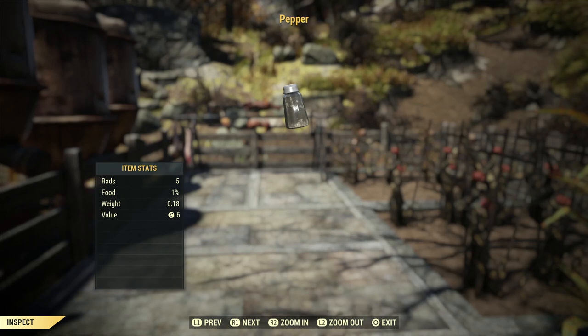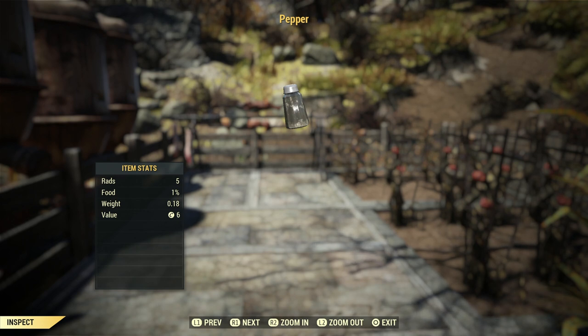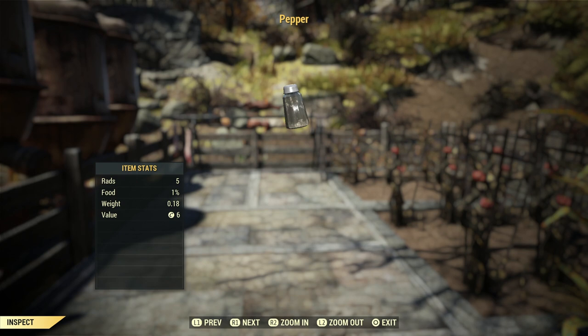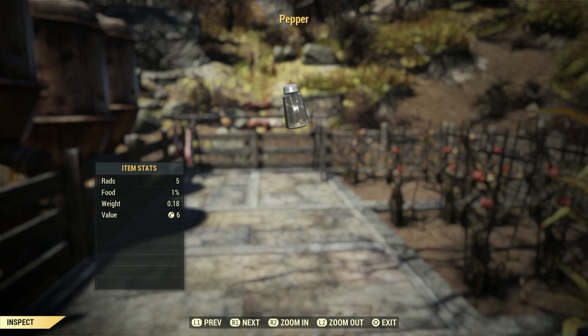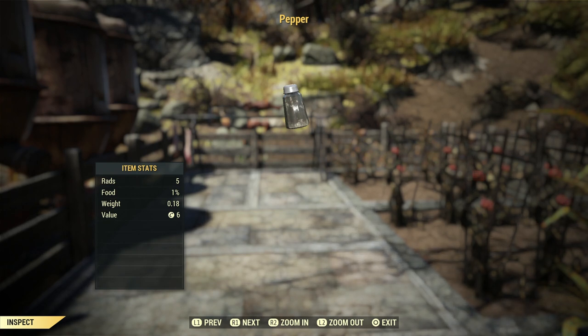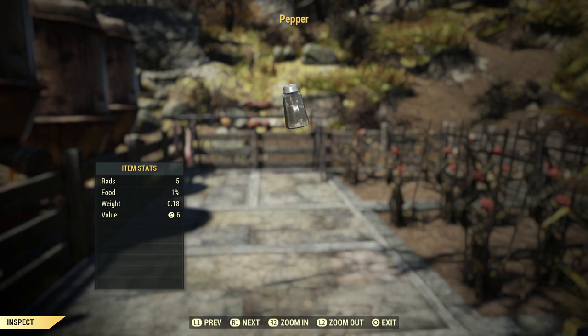Welcome back to Fallout 76. Today we're on the hunt for pepper — specifically, I'm going to show you where you can find some pepper, where those typical reliable places are that you can pop in and pick it up. Why would you want pepper? One thing that got my attention recently was the pepperoni roll, an absolutely fantastic thing you can cook. One of the tougher ingredients is pepper, so let's go hunt some.